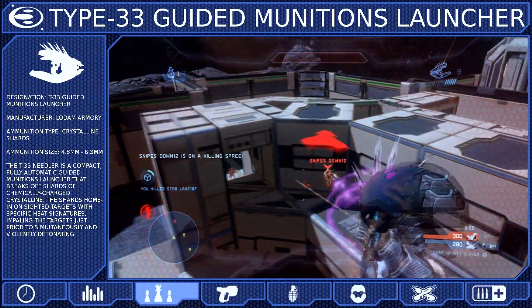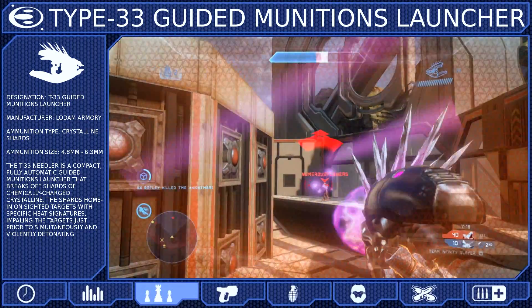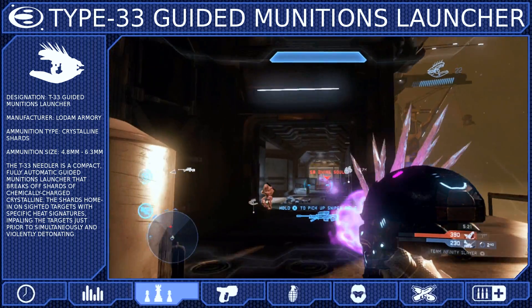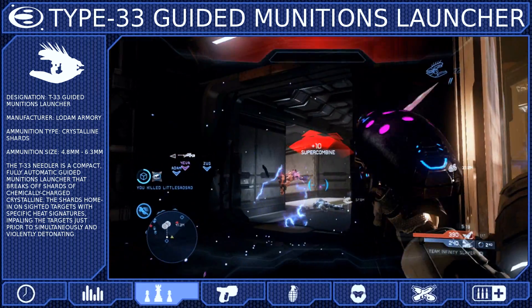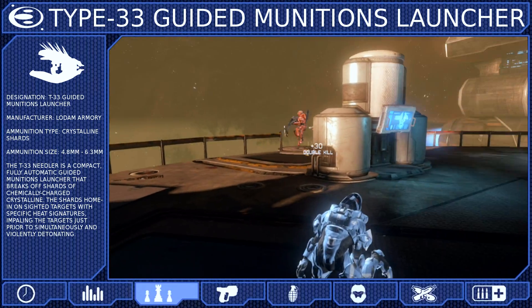Another problem with the Needler is that because the projectiles are so slow, there will be times when you will die before your opponent's Super Combines. This happens very often in the simulator, and you shouldn't be surprised when it happens to you. But if you use cover appropriately, you should be able to minimize these situations.